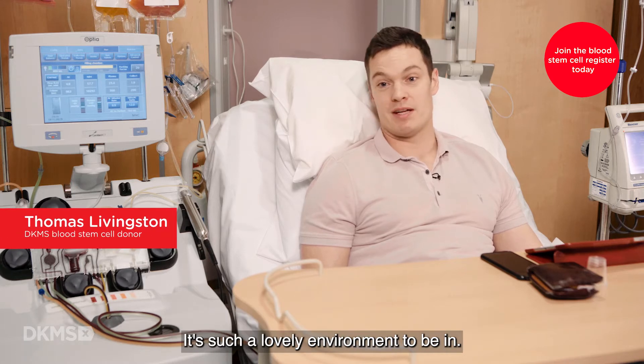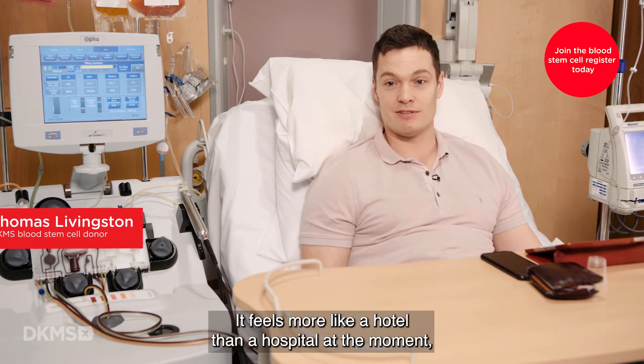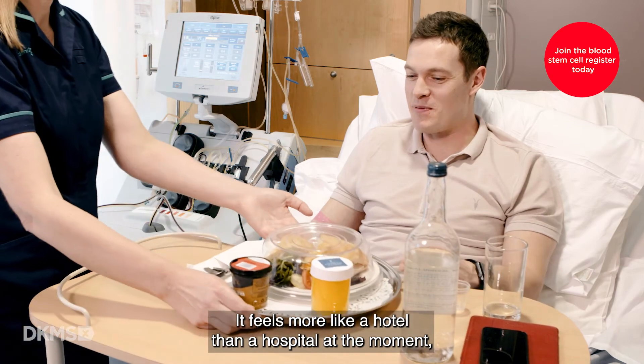It's such a lovely environment to be in. It feels more like a hotel than a hospital at the moment, despite being hooked up to machines.